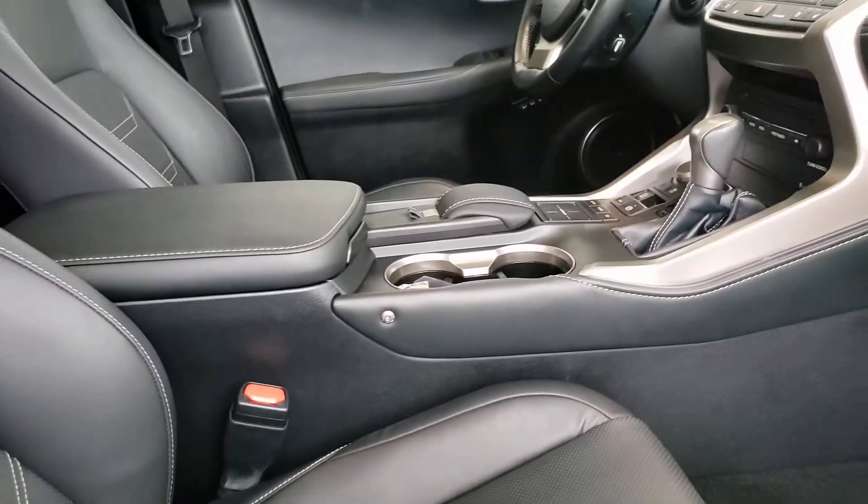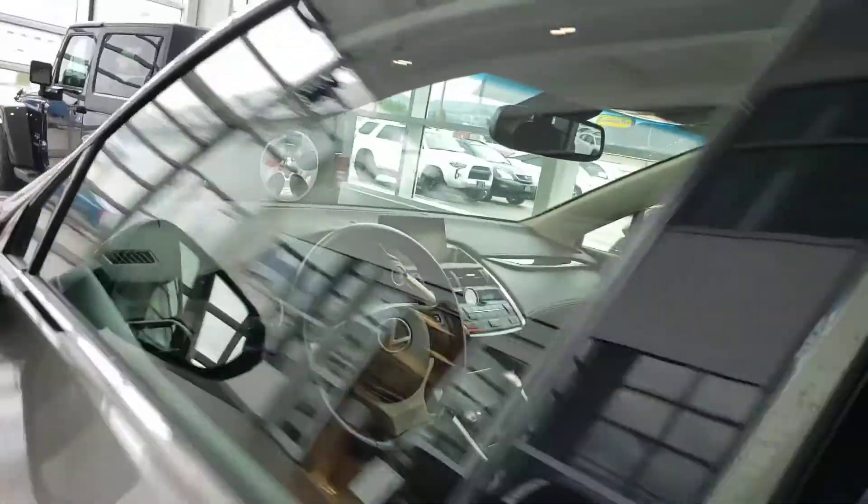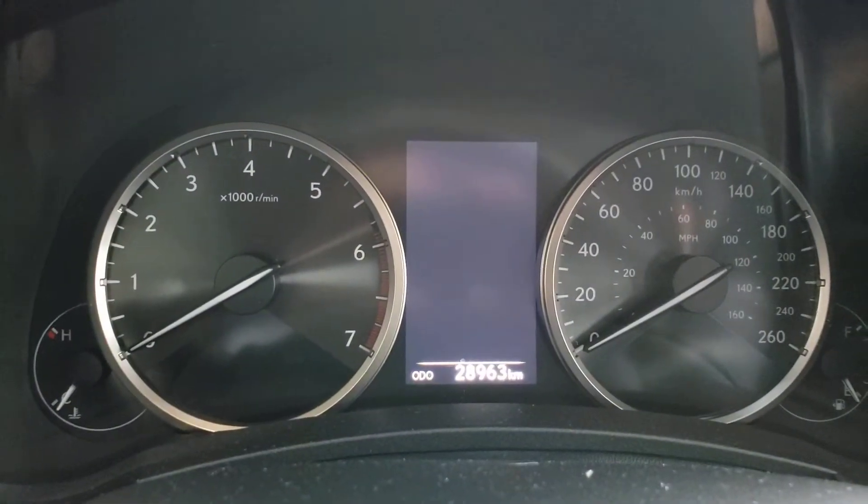Black leather interior with gray stitching. You have aerated seats — nice and cool in the summer months — along with heated seats, cooled seats, and a heated steering wheel. Also on this vehicle: blind spot monitor, parking assist, and power locks and windows. The odometer reads 28,963 kilometers.